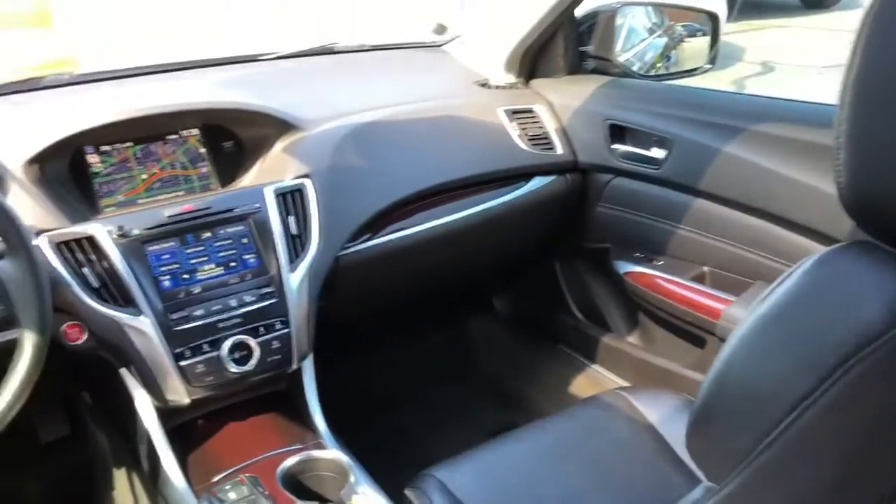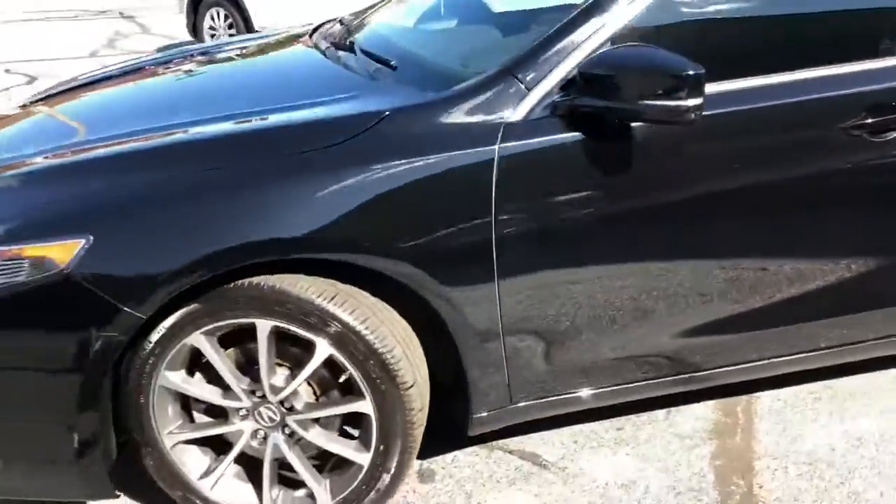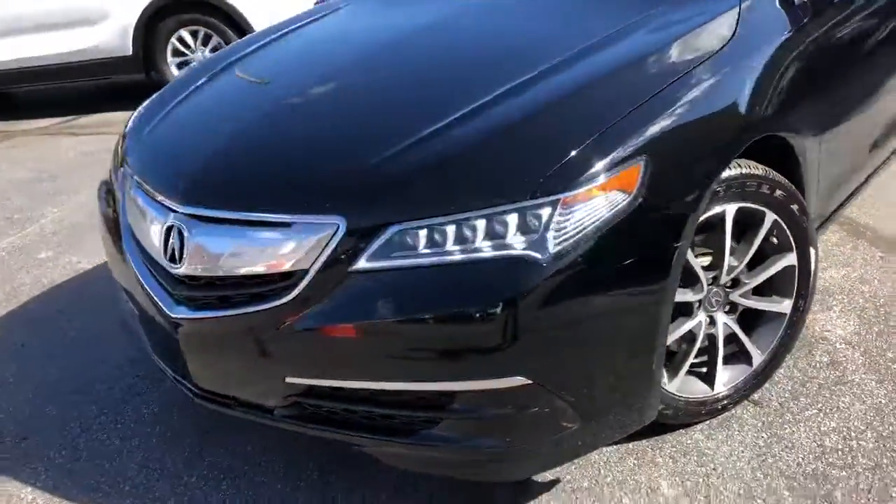One owner, over 17 dealer service records. Drove it home the other day — 110% ready to enjoy. Needs nothing, folks. Good tires, good brakes, fully serviced, documented, and ready to rumble.